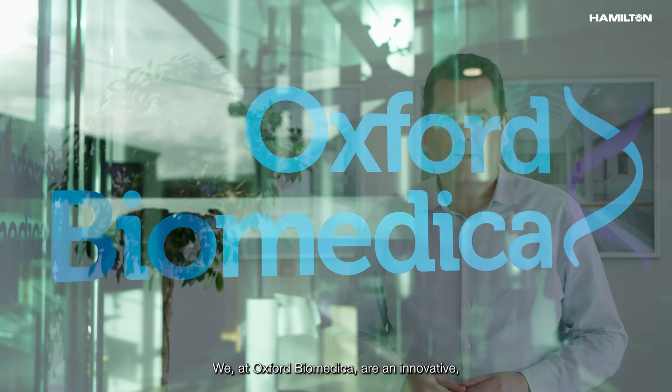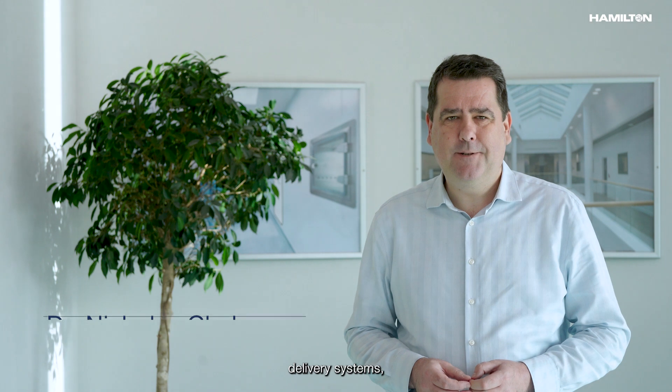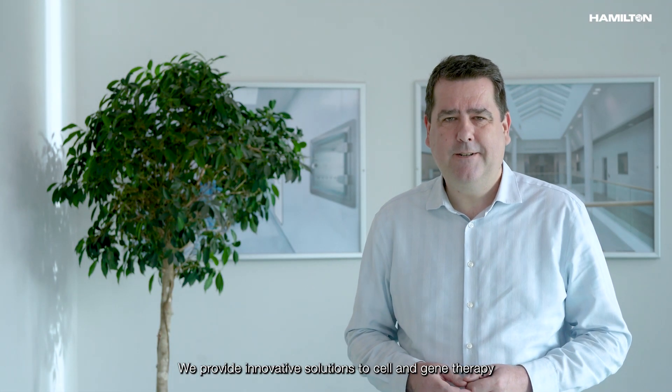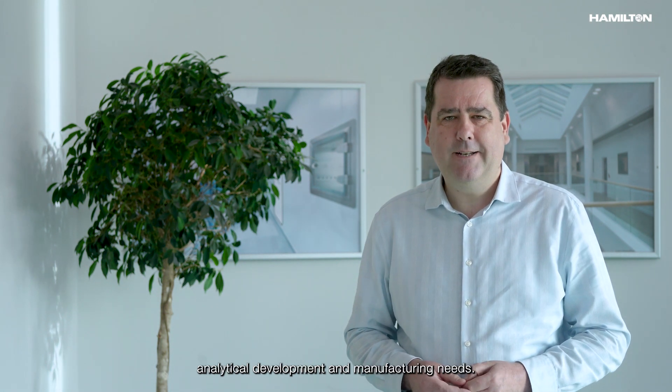Oxford Biomedica are innovative, leading viral vector specialists focusing on delivering life-changing therapies to patients. We work across key viral vector delivery systems including those based on lentivirus, adeno-associated virus, and adenovirus. We provide innovative solutions to gene and cell therapy, pharma technology, and biopharma companies for their process development, analytical development, and manufacturing needs.